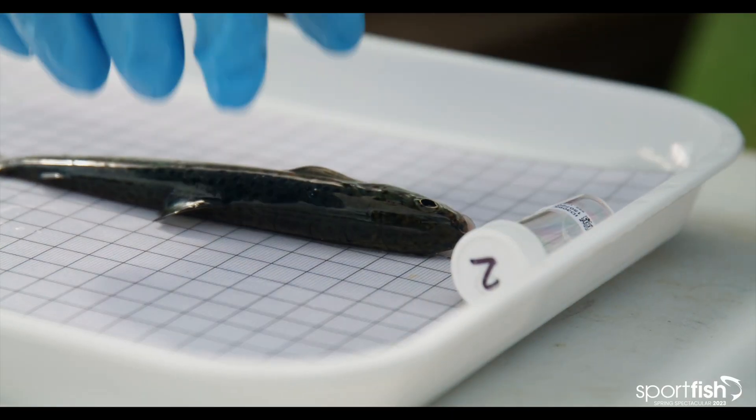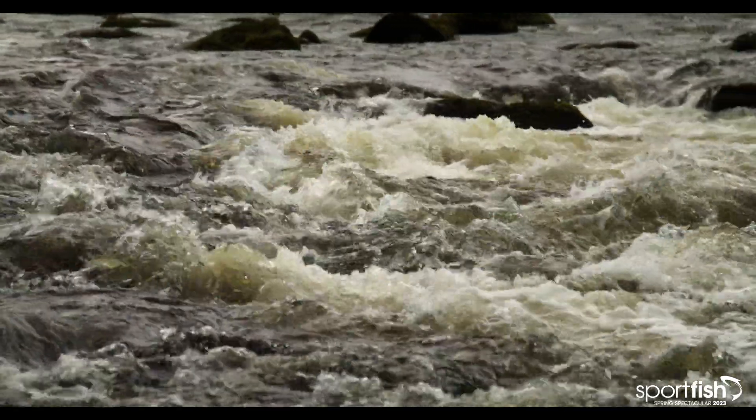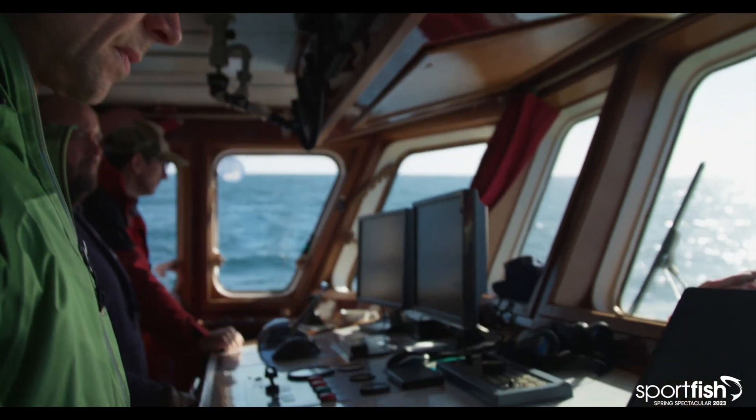This is the first time we've actually discovered where the smolts go once they leave their natal rivers or sealocks. There's a lot of research in rivers and sealocks, but once they leave that area we don't actually know where they go. So this is the first time we've been able to tell — this is the route that they're taking.